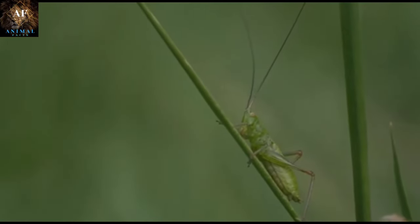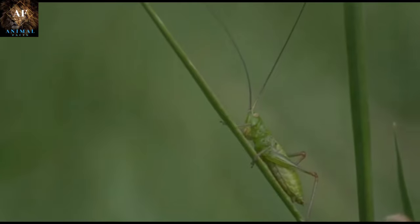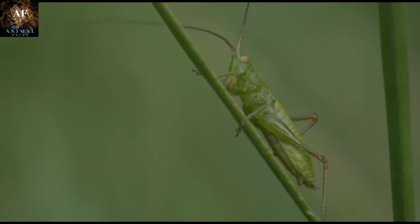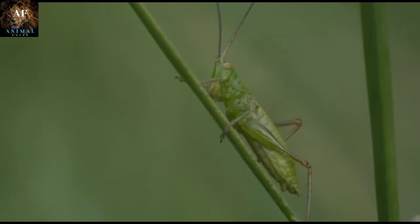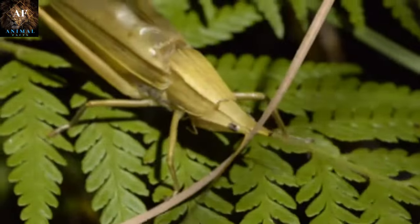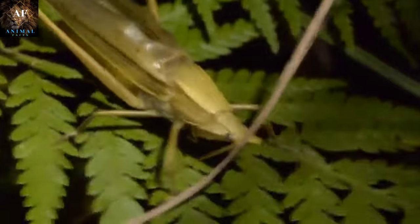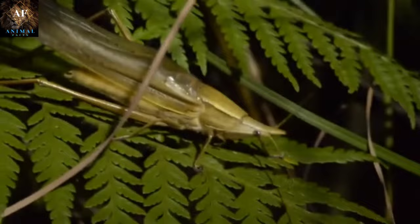Katydid species that reside in vegetation-rich habitats have evolved to resemble leaves, stems, or even thorns. Their body shape, coloration, and wing structure closely mimic different parts of plants, making them nearly indistinguishable from their surroundings. Some Katydids have evolved unique body shapes, such as flattened bodies or exaggerated projections, that help them resemble specific plant structures. This makes them less recognizable as insects and more likely to be mistaken for non-living elements of their environment.